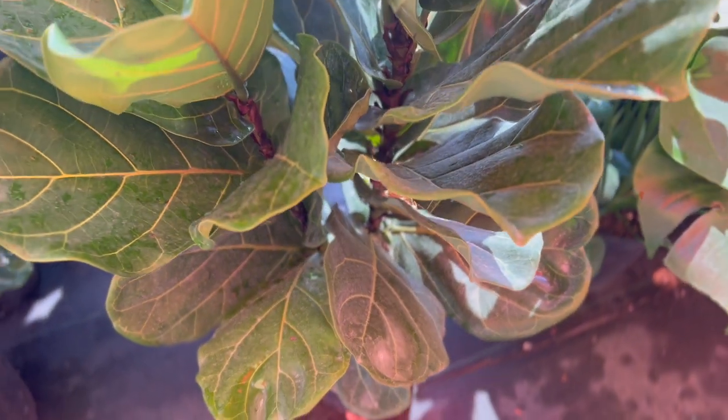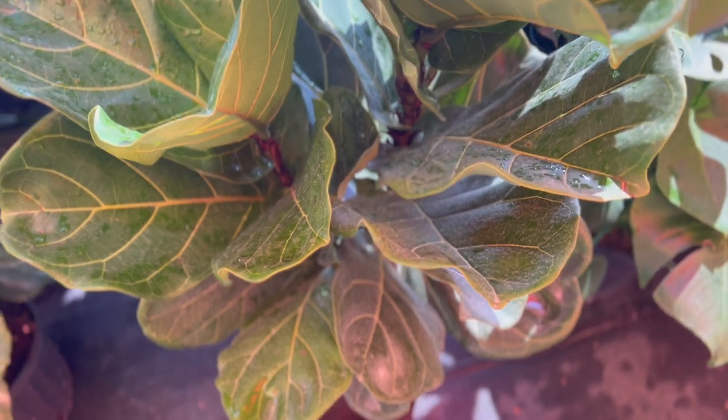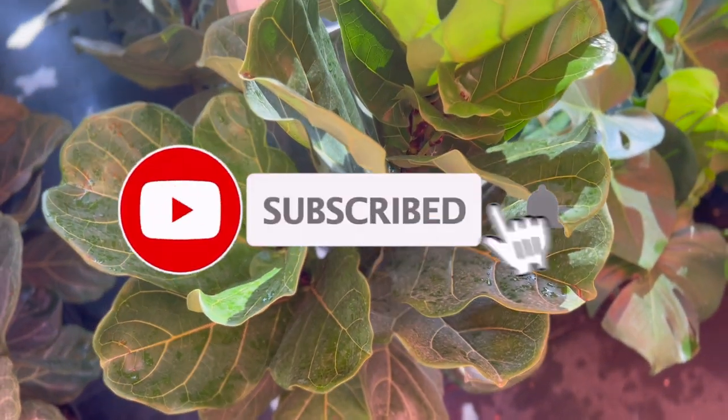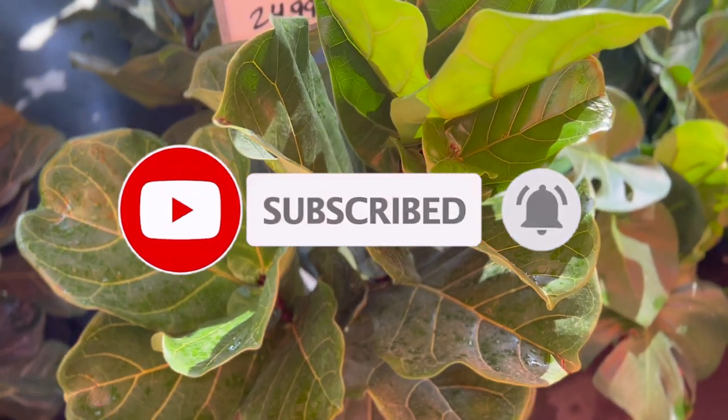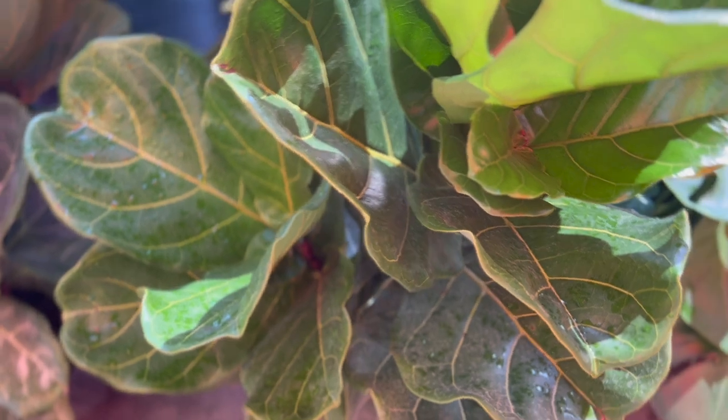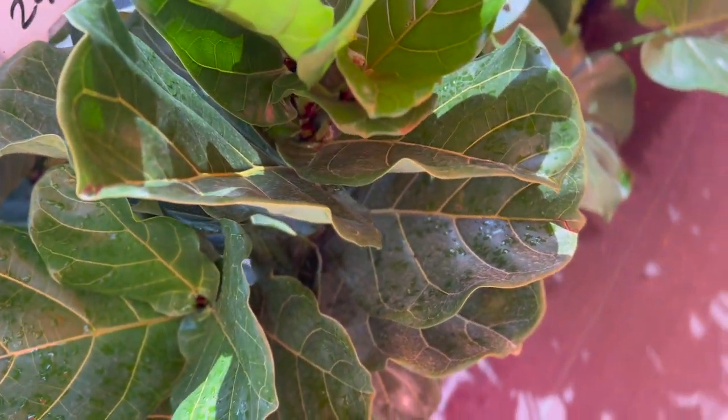Choose a location away from air vents and drafts where the tree will receive plenty of bright ambient light. Because it has broad leaves — hence the name fiddle leaf — it is a powerhouse at purifying air and providing lots of oxygen. It also helps control humidity and is excellent at removing formaldehyde and xylene.